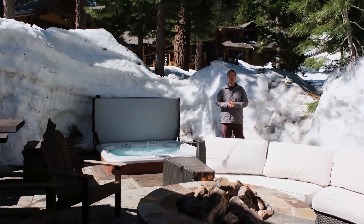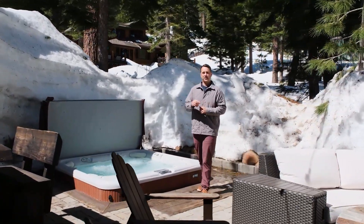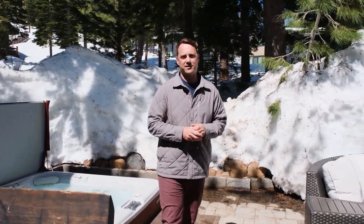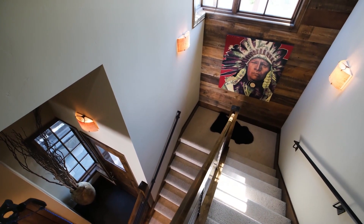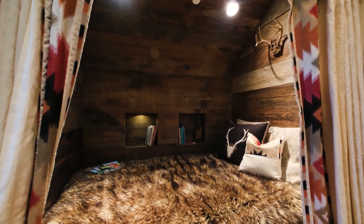Welcome to 14467 Home Run Trail here in Northstar, California — one of just a handful of true ski-in ski-out properties. This is a three-bedroom, three-and-a-half bath, 2,035 square foot property. One of my favorite things about this home is the attention to detail the owner has taken — they originally purchased it from the developer, ripped almost everything out, and spent nearly $600,000 putting their custom finishing touches on it.